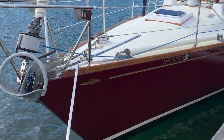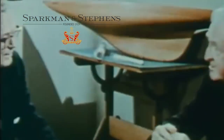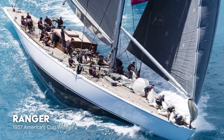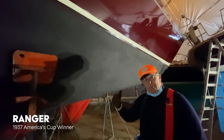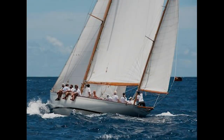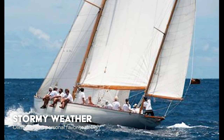This is an early S&S design. Sparkman and Stephens have been around since the early 30s, when Olin and everybody helped out with Ranger, the J Boat. Then they designed a number of other famous boats, like Derayde that won the transatlantic race, and Stormy Weather, and all these other great one-design boats.